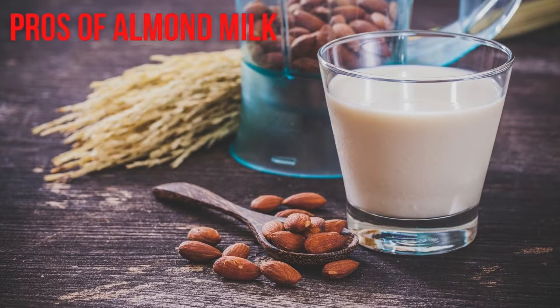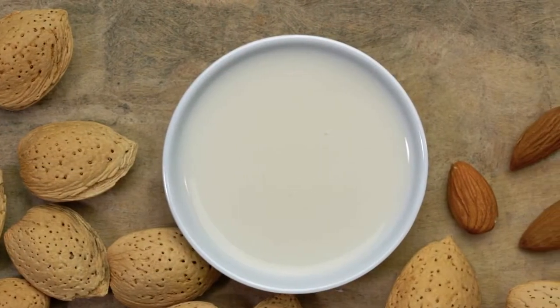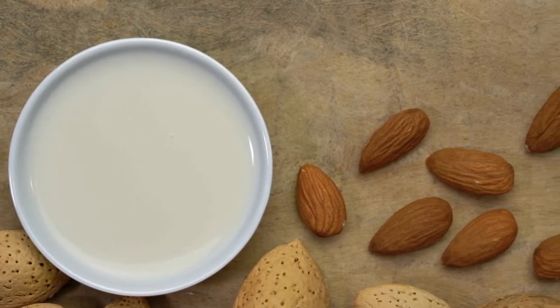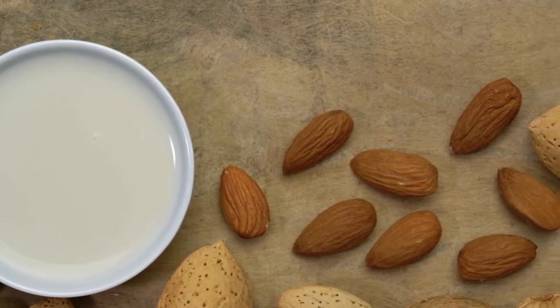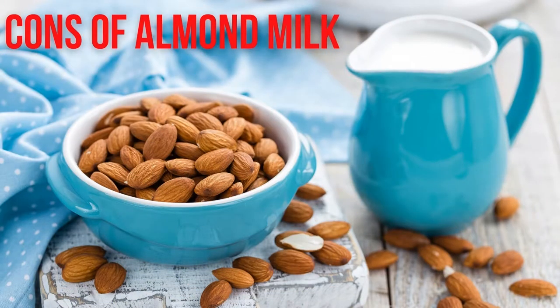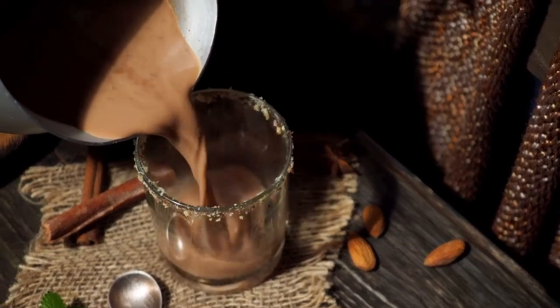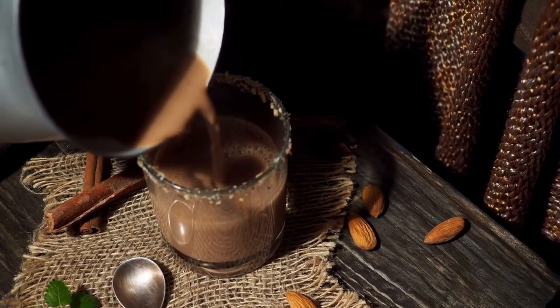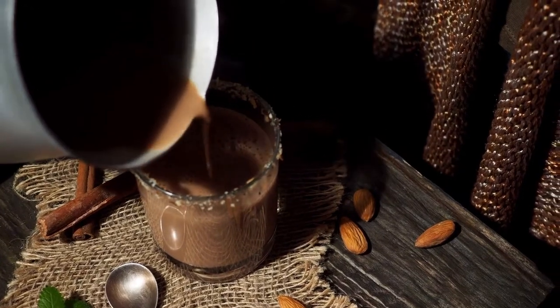Pros of almond milk: 1. It's low in calories. 2. It's typically fortified to be a good source of calcium, vitamin A, and vitamin D. 3. It's vegan and naturally lactose-free. Cons of almond milk: 1. It's not a good source of protein. 2. It may contain carrageenan, which may cause digestive issues in some people. 3. There are some environmental concerns about the amount of water used to cultivate almonds.